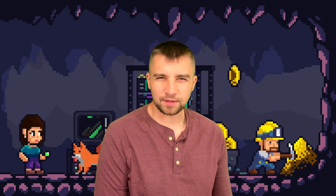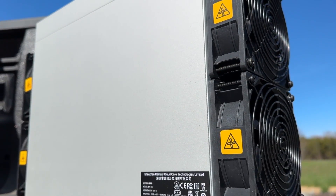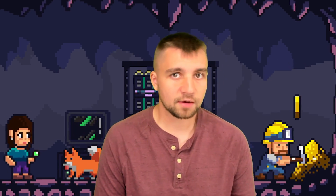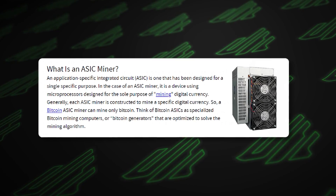Bitmain is back at it again — same miner but a different model, the 58 terahash per second version, the K7. It's one of the most profitable mining rigs you can buy right now. Earning passive income mining cryptocurrency is very real and very viable. Using the latest generation ASIC mining hardware — these are custom computers purpose-built for mining a specific algorithm — is going to be the way to do it.